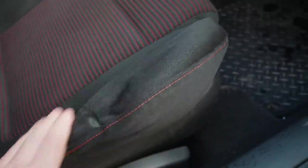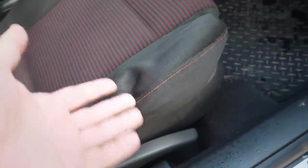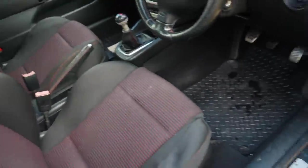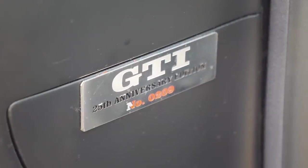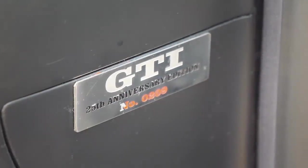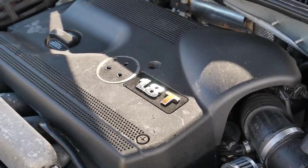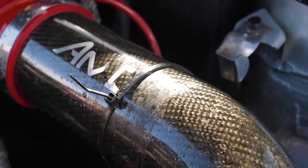The seat has worn a bit, gone a bit flat on the edge — maybe that's a reason someone didn't buy it. Each Anniversary Golf has its own number — they made a limited amount and each one has a unique number, which is very cool. Under the bonnet, look at those wheels — there's the wonderful 1.8T engine. This one's got an AMD carbon fibre intake under there.